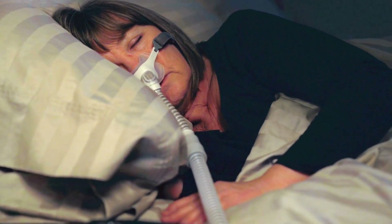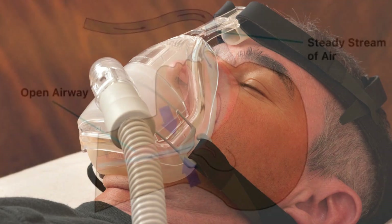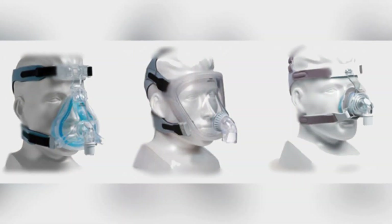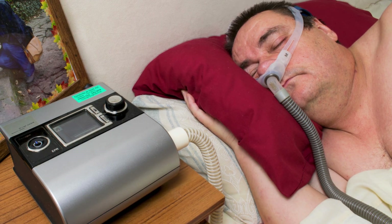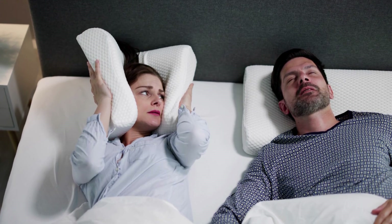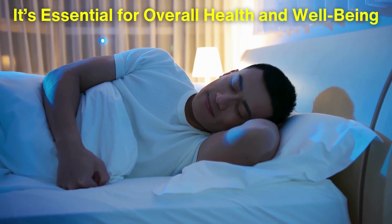CPAP machines play a critical role in managing obstructive sleep apnea, providing users with a pathway to better sleep and improved overall health. By delivering a continuous flow of air to keep the airway open, these machines significantly reduce the interruptions that characterize sleep apnea, enabling individuals to enjoy restorative sleep. With a range of mask options and advanced technology designed to enhance comfort and effectiveness, the journey to managing sleep apnea is more accessible than ever. If you or someone you know is experiencing symptoms of sleep apnea, seeking medical advice is the first step towards finding relief. Remember, a good night's sleep is not just a luxury — it's essential for overall health and well-being.